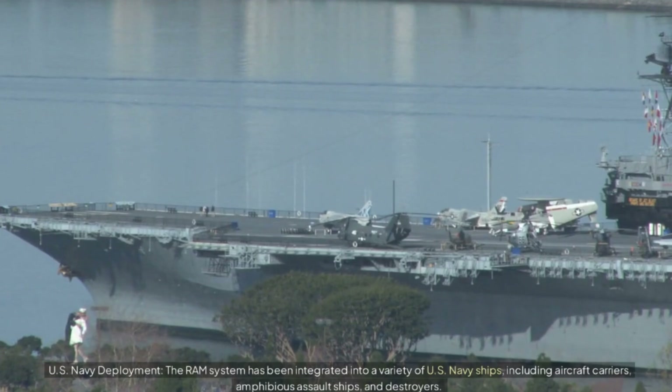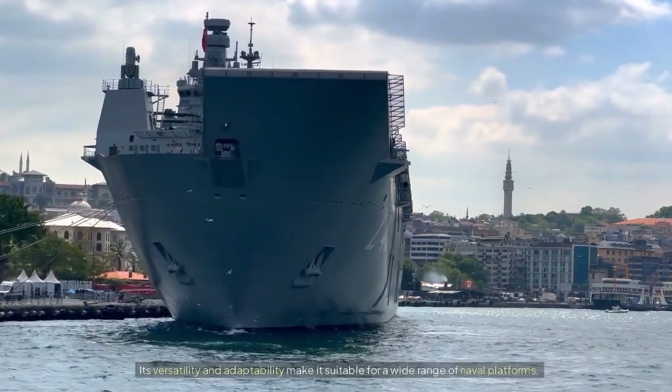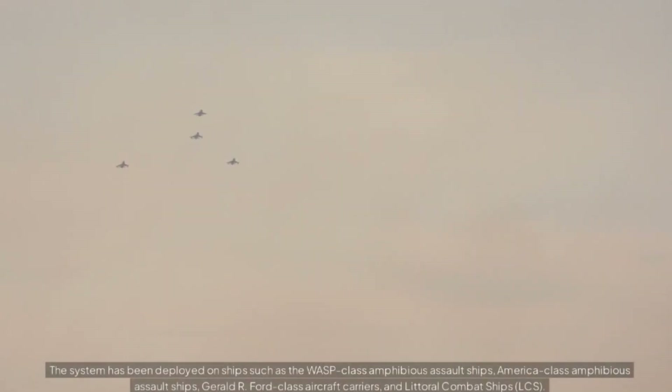The RAM system has been integrated into a variety of U.S. Navy ships, including aircraft carriers, amphibious assault ships, and destroyers. Its versatility and adaptability make it suitable for a wide range of naval platforms. The system has been deployed on ships such as the WASP-class amphibious assault ships, America-class amphibious assault ships, Gerald R. Ford-class aircraft carriers, and Littoral Combat Ships (LCS).